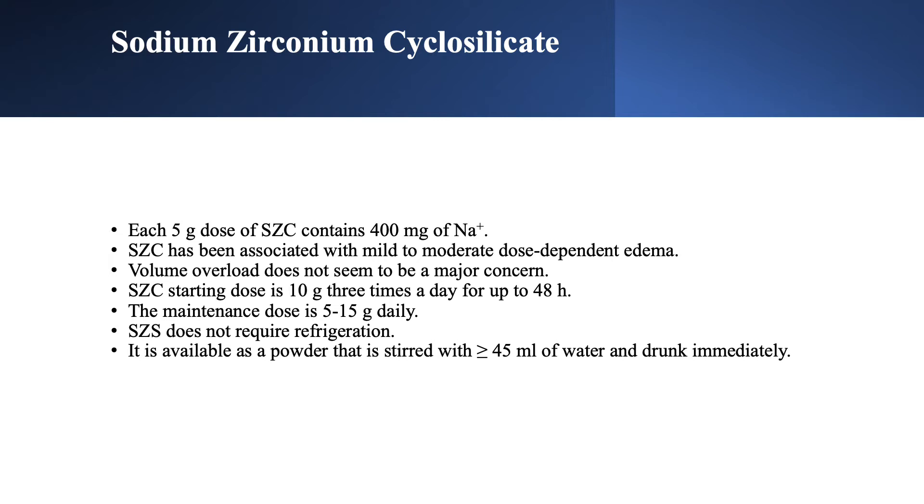When loading someone in a hospital setting for severe hyperkalemia, the loading dose is 10 grams three times daily for up to 48 hours — so yes, you are giving a lot of sodium. But most patients are on a maintenance dose of 5–15 grams daily, more commonly 5–10 grams daily, so sodium retention is usually not a major problem. However, you have to be aware of that possibility.